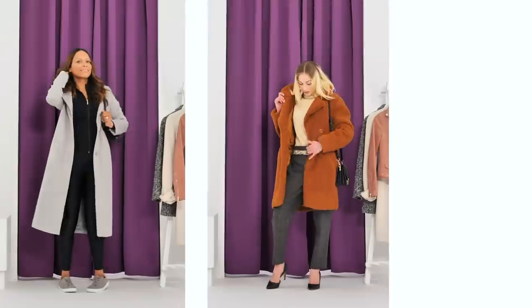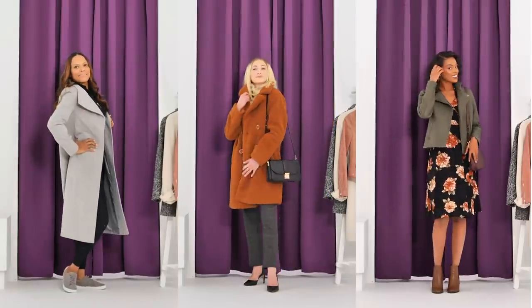Welcome to Styled by Zulily, where we show you how to work your wardrobe. I'm Jess and today we're talking about that cold weather essential, the jacket. Let's look at three creative ways to keep warm with style.